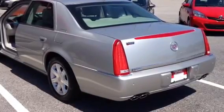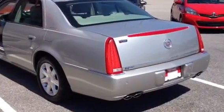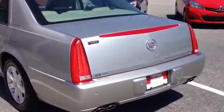Hey Conrad, it's Bobby at LaGrange Toyota. I just want to take a minute here and walk you around our 2007 Cadillac DTS.